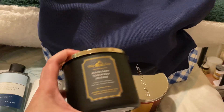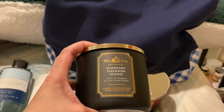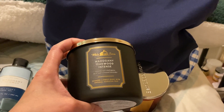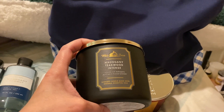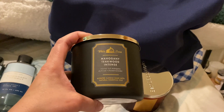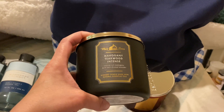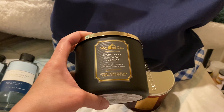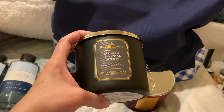I got Mahogany Teakwood Intense because I love mahogany teakwood, but this doesn't seem intense. When I sniff the candle and the lid, it doesn't seem as strong as the original mahogany teakwood. But I really don't care — I just like the smell. So if it has a decent throw, that'll be okay. I will do a full review on this.